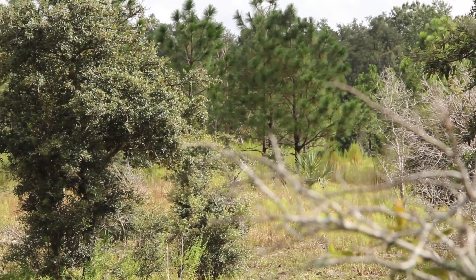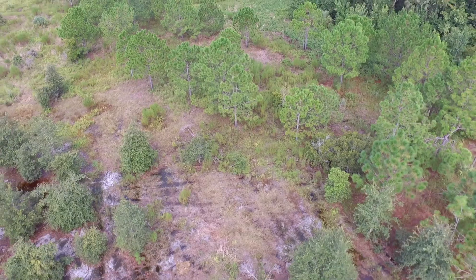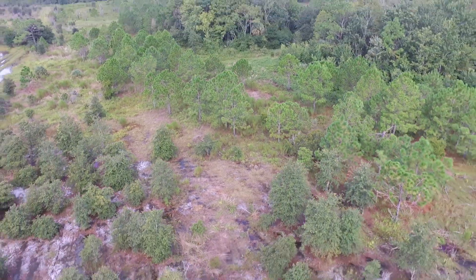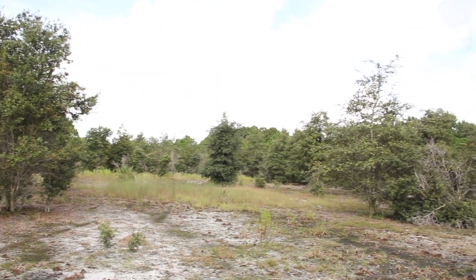We're standing on phase three of the Reedy Creek Mitigation Bank. This is an active restoration component of this particular bank. Originally this was a cattle farm and then after that a commercial sod farm operation. The prescription here was eliminating all those exotic invasive pasture grasses and restoring this native pine flatwoods community.